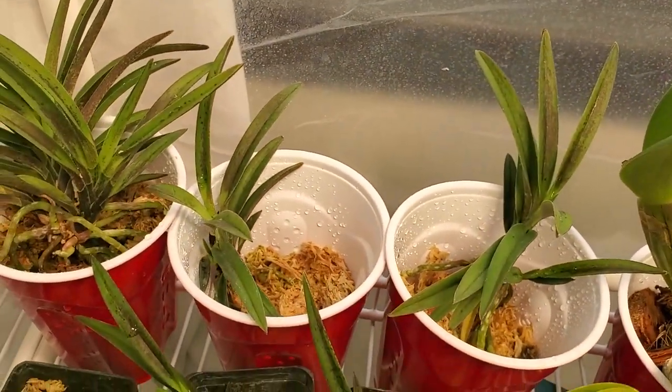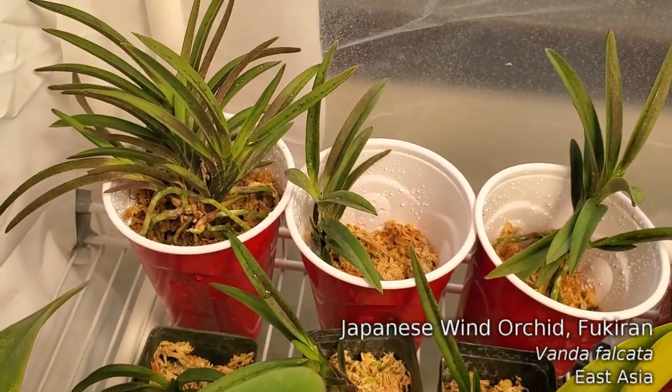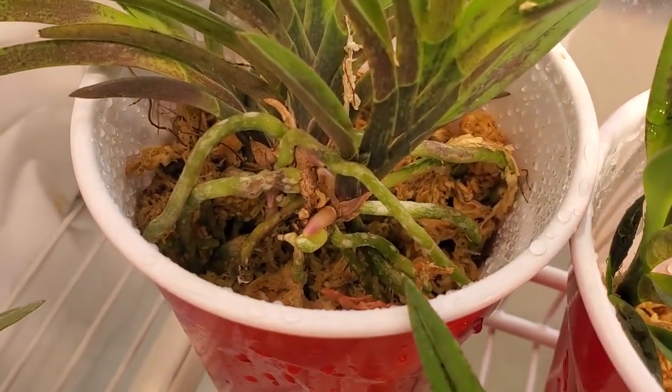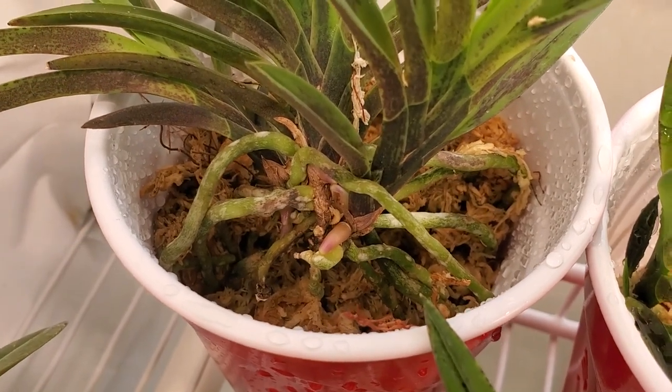I'm actually starting to see some roots on these guys as well. These are Vanda Falcata. And if you can look down right there at the base of this one, there is a little root poking out, and a couple of them have roots. Very happy about that.